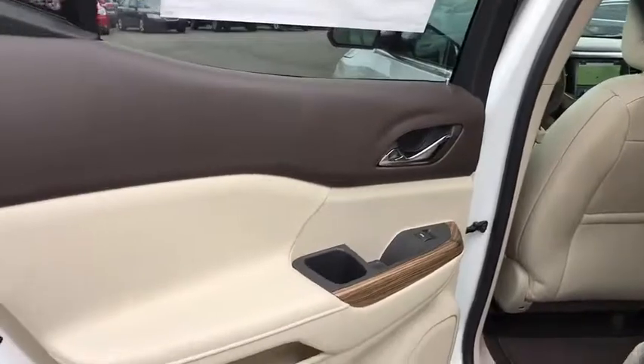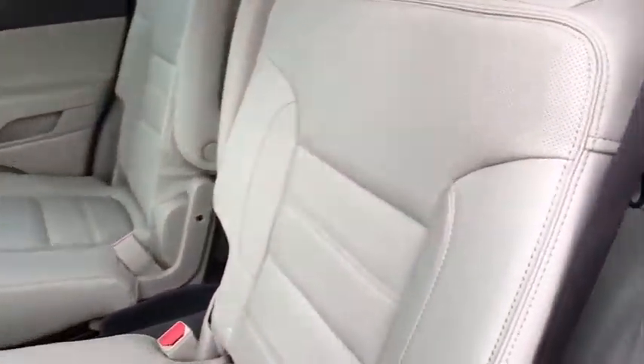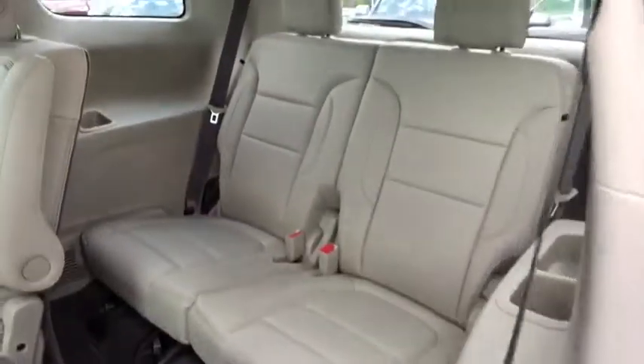Lane departure warning, leather-wrapped steering wheel, Bluetooth, adjustable steering wheel, auto-dimming rear-view mirror, keyless start, four-wheel disc brakes, floor mats, aluminum wheels, cruise control.